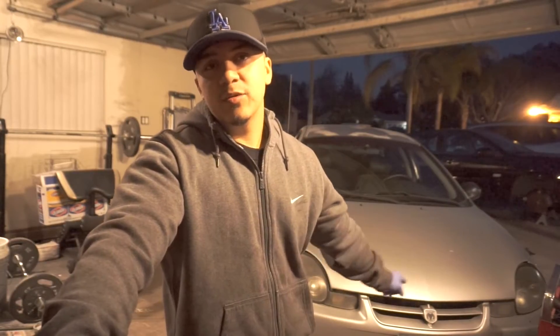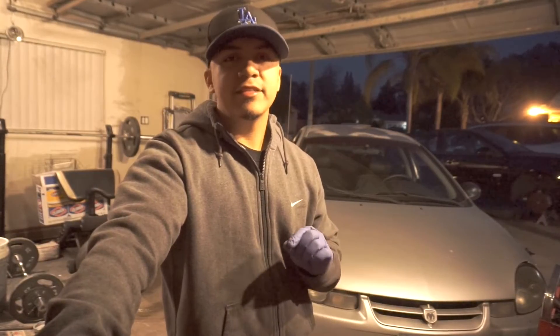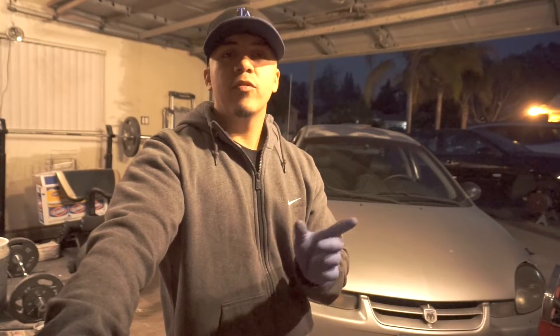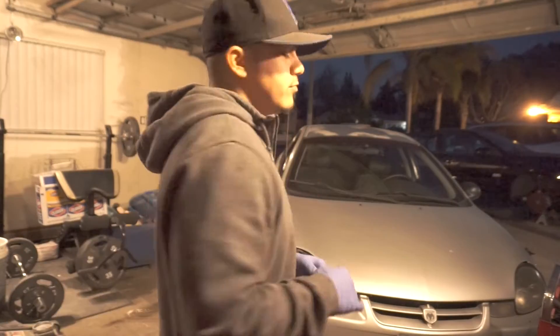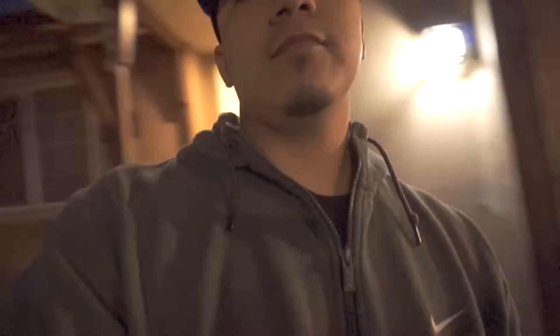Alright, we got another one. This one is a 2002 Dodge Neon and the problem with it is that it has a check engine light on. The symptoms are: as you're driving down the road, you get no speedometer. Check engine light's on, we're gonna go check it out.